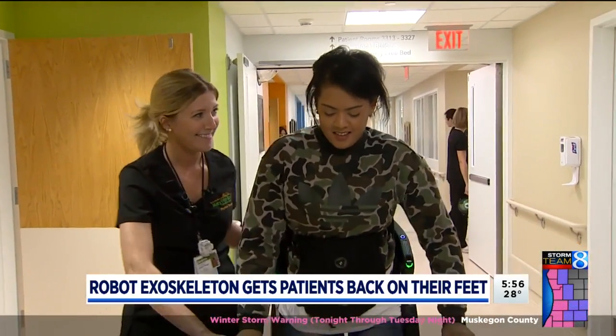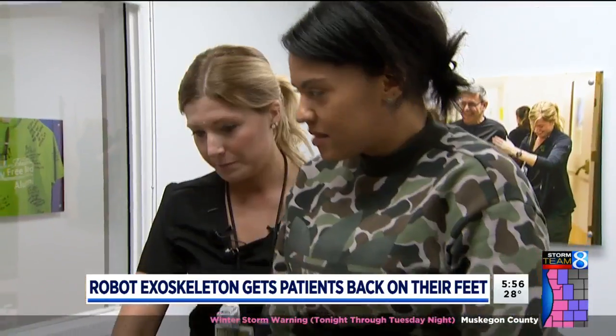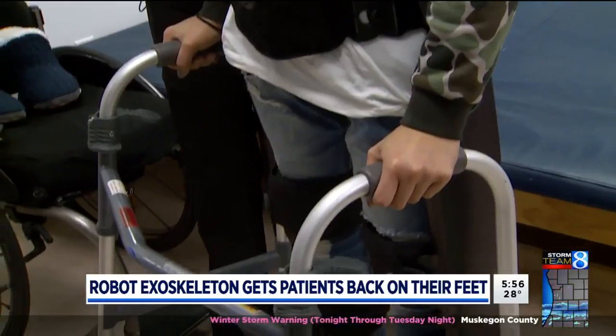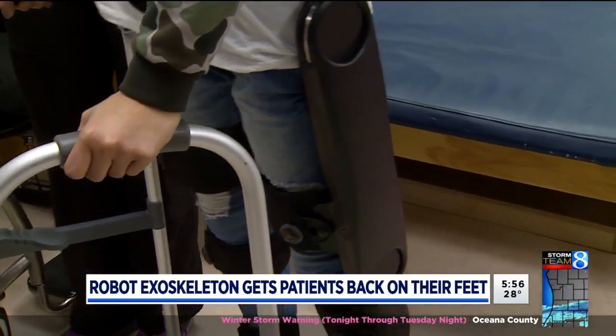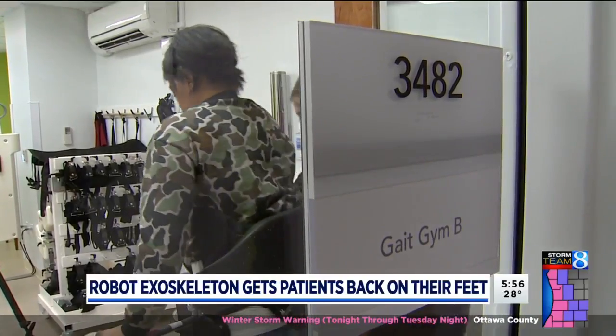While Brittany keeps her focus on walking on her own again someday, her doctors and therapists are focusing on the other benefits. We utilize it for upright positioning, which has tremendous benefits for bone density, circulation, and GI functioning. It reduces spasticity of the muscles and muscle contractures. It also helps with circulation and cardiovascular health.